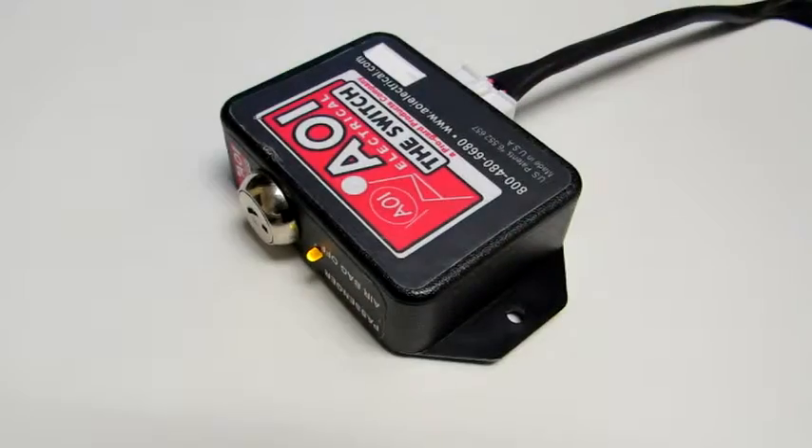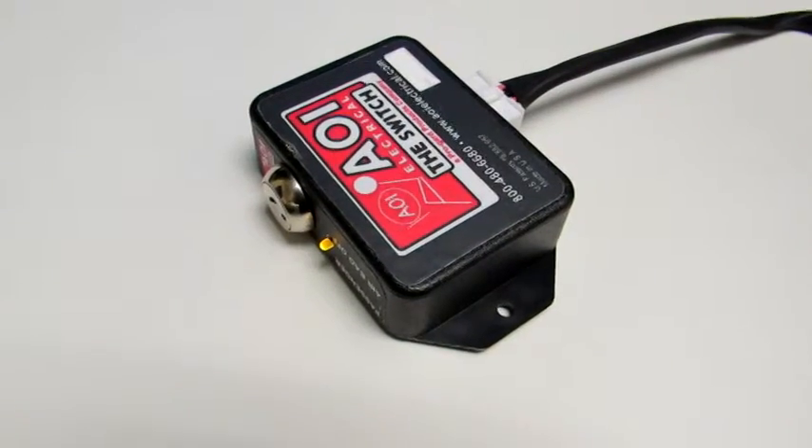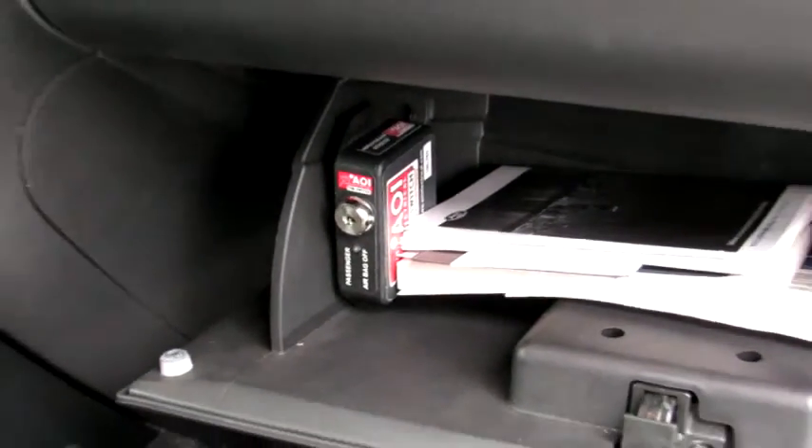ProGuard's airbag on-off control switches feature a highly visible LED telltale light that indicates if the airbag is deactivated or not. The small, low-profile box fits easily under the dash, in the glove compartment, or other confined spaces.